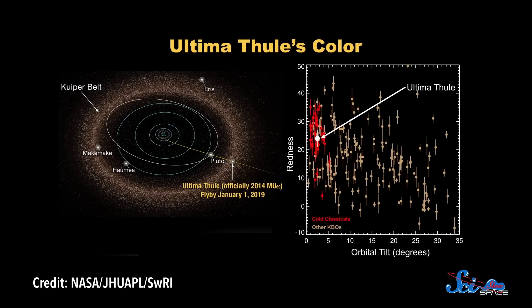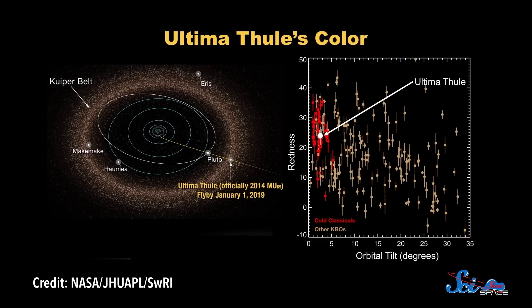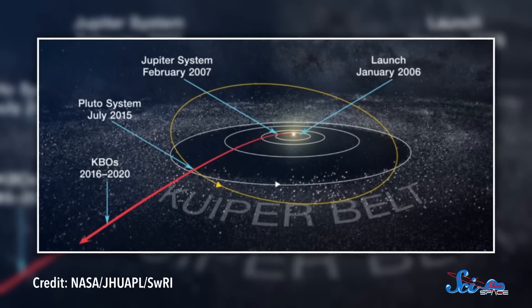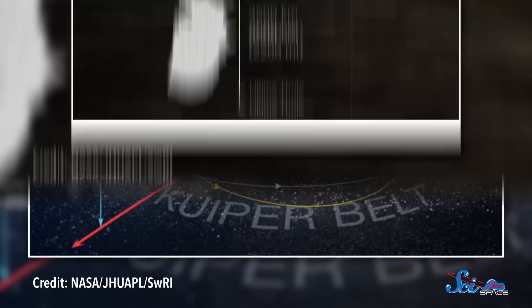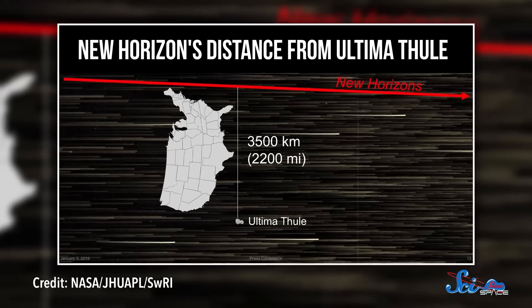The object New Horizons flew by is named 2014 MU69, but the mission team sometimes calls it Ultima Thule, after the ancient Latin term for distant, unexplored lands. MU69 is what planetary scientists call a Kuiper Belt object, or KBO, meaning it orbits in a region of space beyond Neptune. The most famous Kuiper Belt object is the dwarf planet Pluto, which also happened to be New Horizons' first target. Tiny MU69, which is only around 30 kilometers long, is probably more representative of what most KBOs are like.